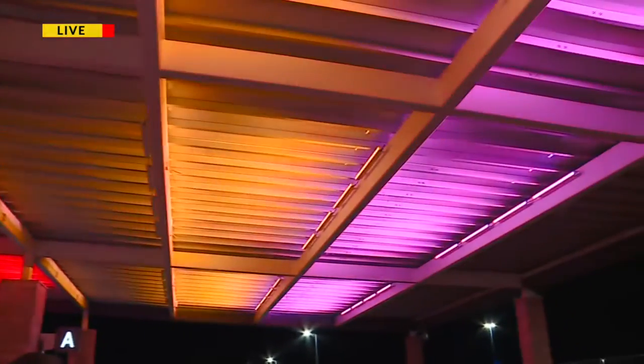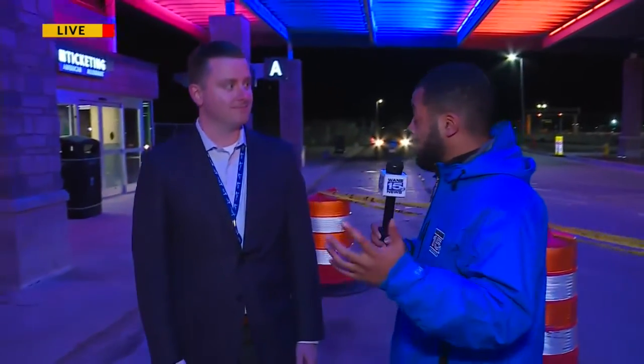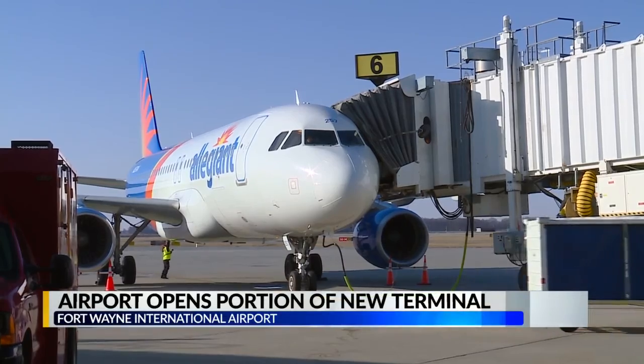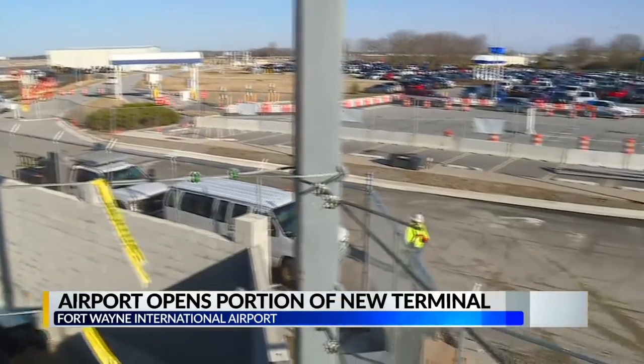You guys signed this contract in May and started construction a little bit later than that. How excited are you guys to finally have at least a portion of this done? We're very excited. We've opened up a couple of micro phases to date, but this is definitely our biggest impact to travelers thus far. And we've already been receiving a lot of great comments last night from our team and our staff that made all the moves. We have a great team and it went seamless last night. And seeing all the customers this morning taking photos and being really excited about it is definitely exciting for us.